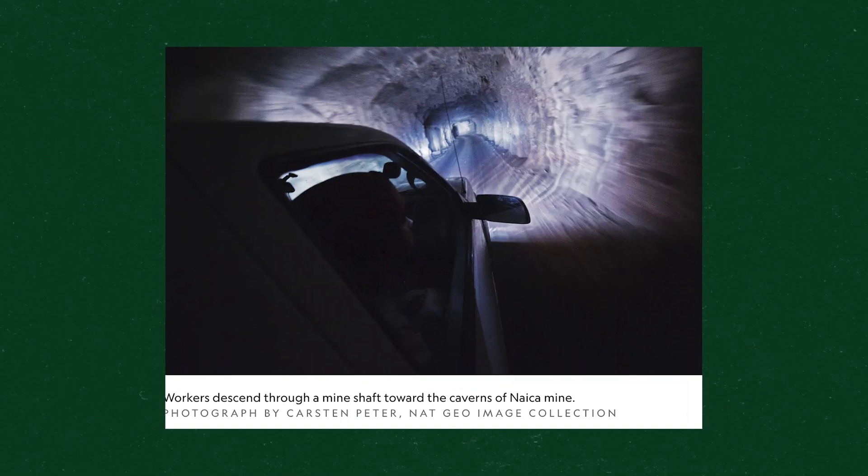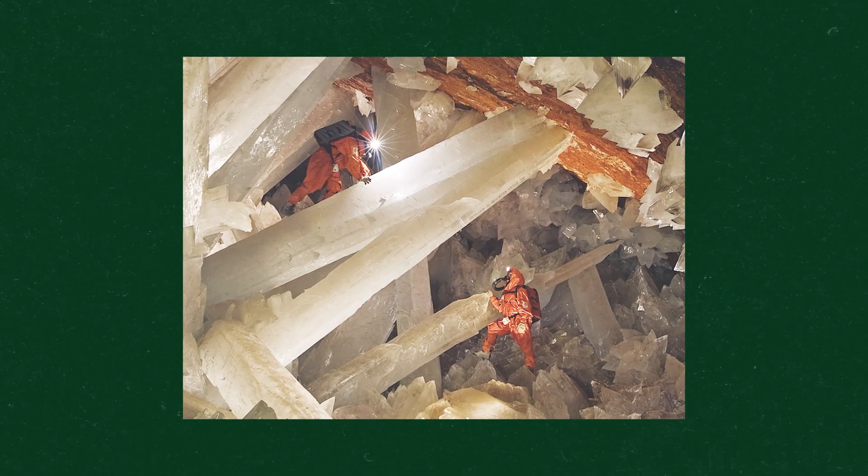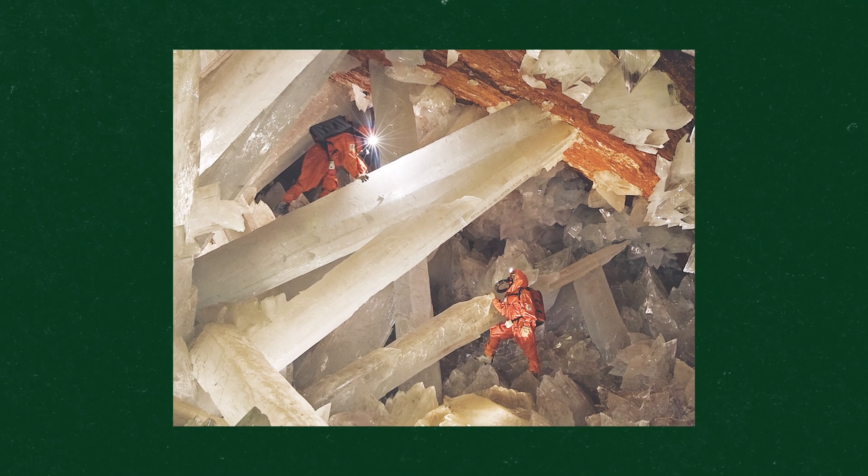Unfortunately, the mining process that led to the discovery of these caves in the first place required that water be pumped out of the caves. So you had these giant crystals that had been thriving and growing for many, many years underwater, now exposed to the open air.